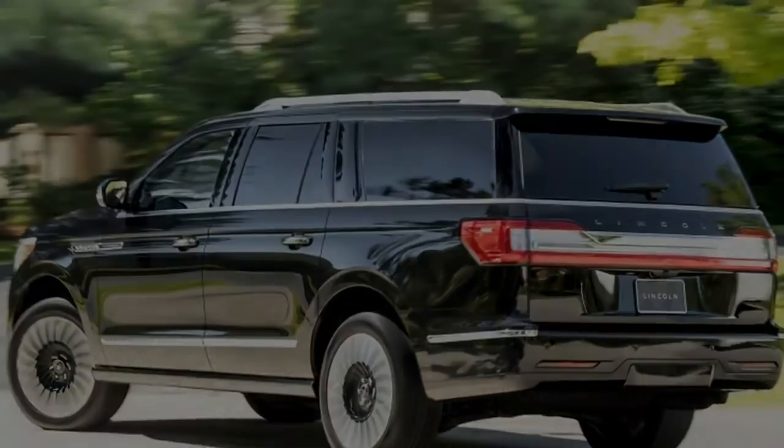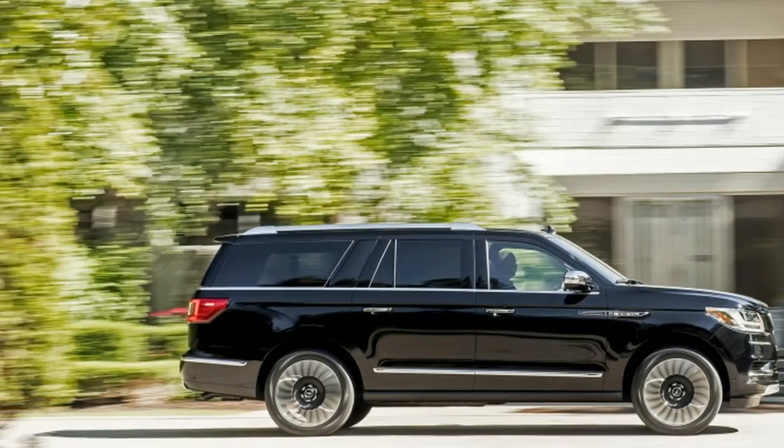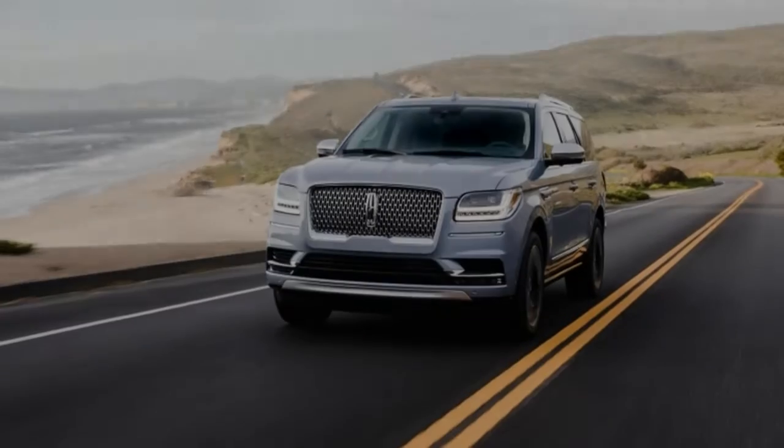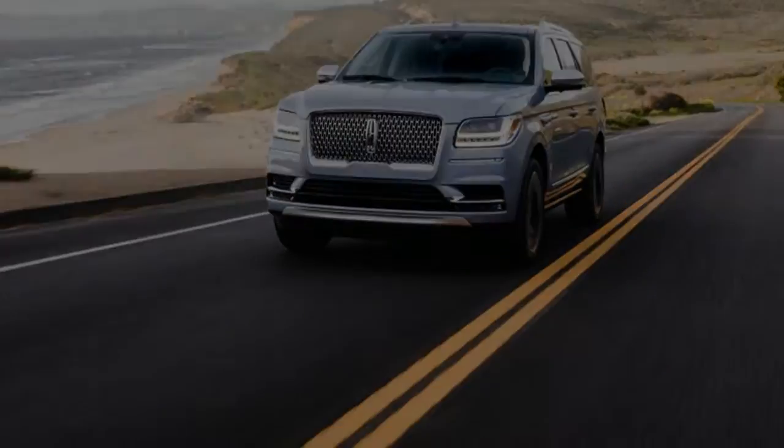This is Lincoln's flagship. It's the most luxurious, comfortable, and expensive vehicle the brand sells. It's quite obviously the biggest and, like every Lincoln flagship of yesteryear, it even features body-on-frame construction.